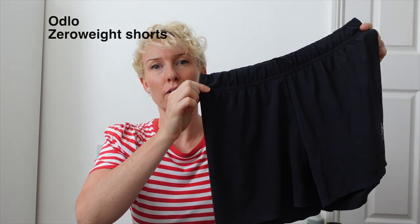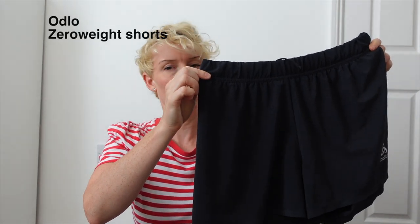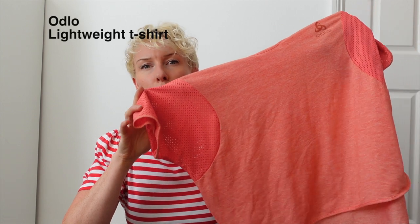I wore a pair of Odlo lightweight running shorts and an Odlo lightweight breathable t-shirt. Even though it was hot, I decided to get quite a lot of coverage because I didn't want to get sunburnt, and a t-shirt gives a little bit of protection in the shoulder area when carrying a backpack — versus a vest where the line could potentially rub into my skin.